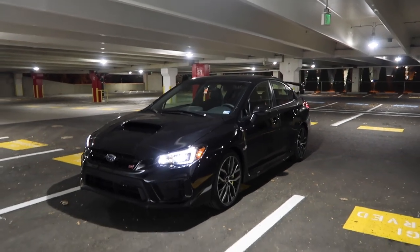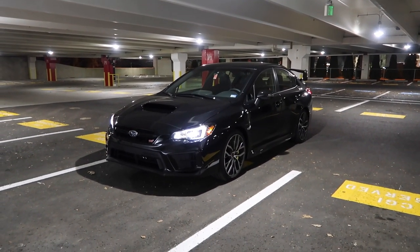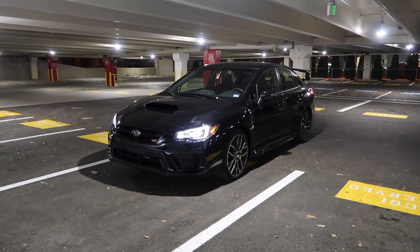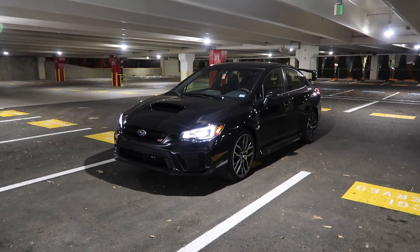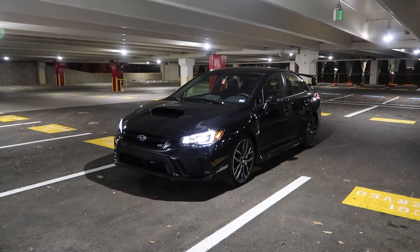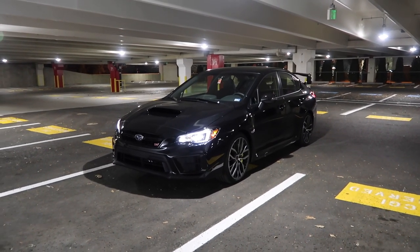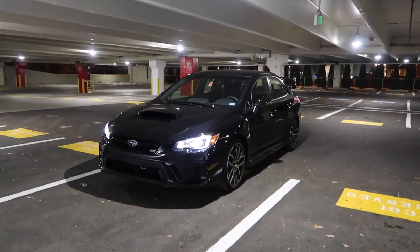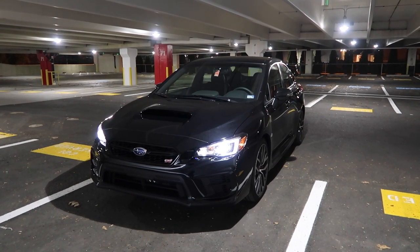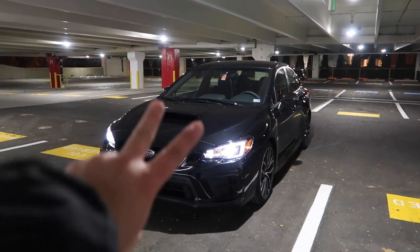And yeah, this is my 2020 Subaru STI. Just wanted to give you guys a quick walk-around and show you around the car. I'm so happy to see you guys are so excited about this car, just as excited as I am. You guys have been spamming the channel with subs, likes, and views — I appreciate it so much. I appreciate all the positive feedback and all the support. Hope to see you guys in the next video. If you stuck around to the end, remember to hit the like and subscribe button down below. I'll see you guys later. Peace.